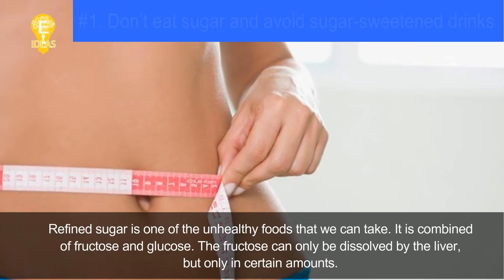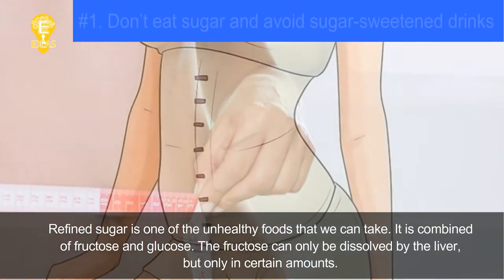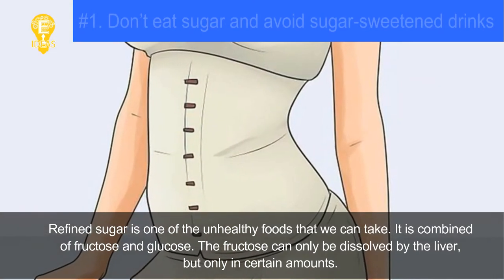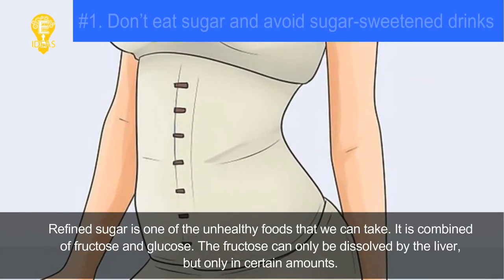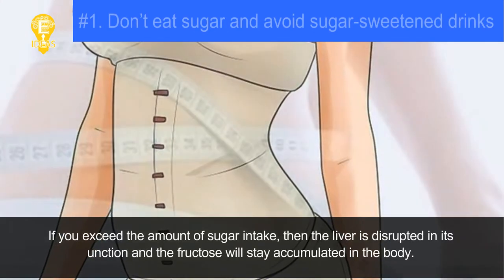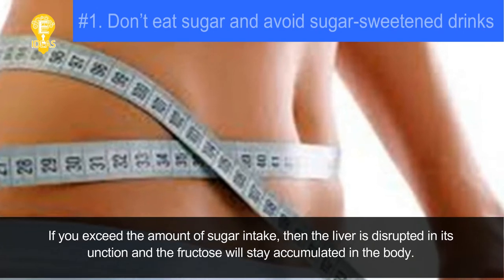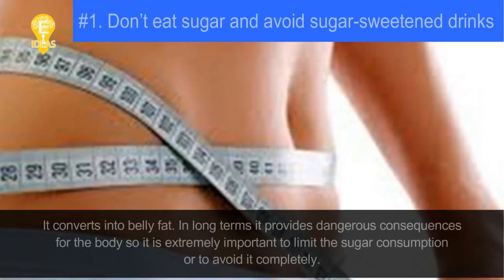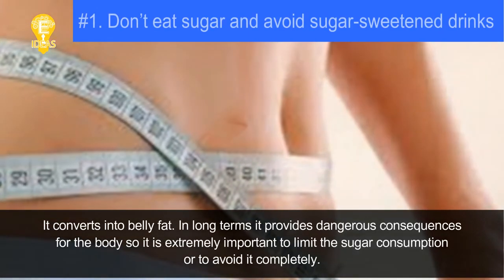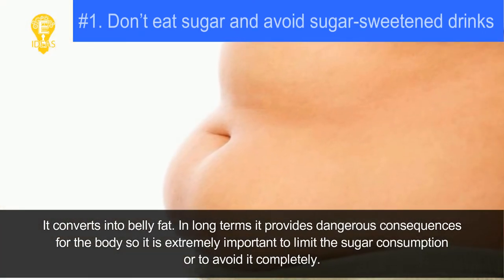Tip one: don't eat sugar and avoid sugar-sweetened drinks. Refined sugar is one of the most unhealthy foods. It is combined of fructose and glucose. Fructose can only be dissolved by the liver in certain amounts. If you exceed the amount of sugar intake, the liver is disrupted in its function and the fructose will stay accumulated in the body, converting into belly fat.